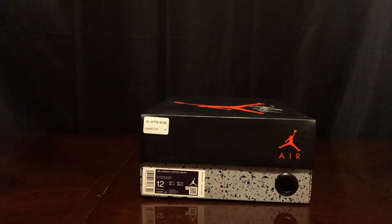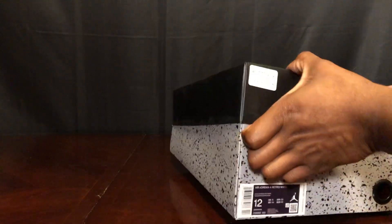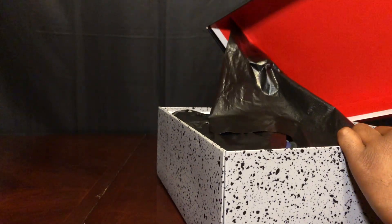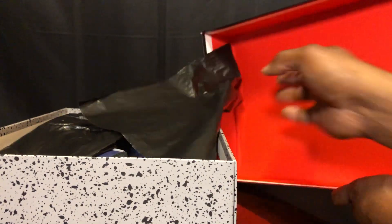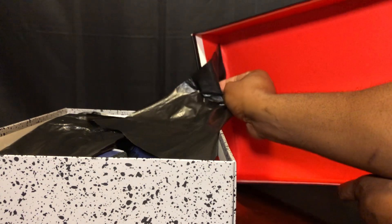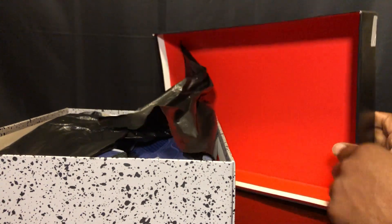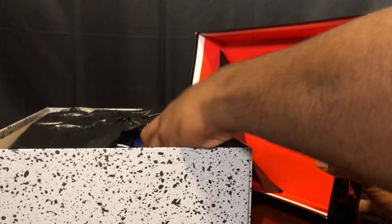Next shoe. I waited on these bad boys and decided not to get them at first release. Then on Christmas Eve I walked over to my Foot Locker and they didn't have my size, so I went to my Foot Action and they had them. You see where they stuff tissue paper here? That means it hasn't been touched — no one messed with the shoe, no one's worn it, never been returned. That's the new thing I guess that Foot Action is doing.